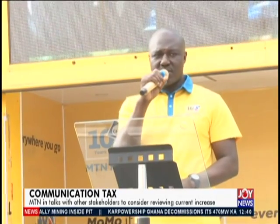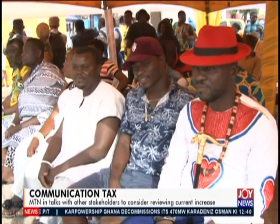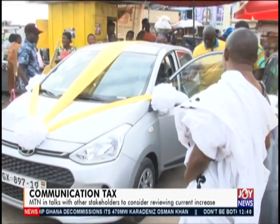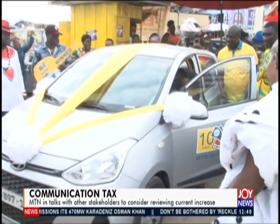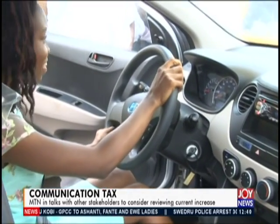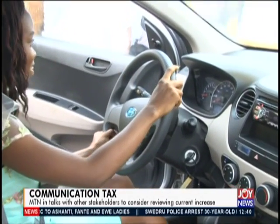He also cautioned customers to be very vigilant and not fall prey to scammers who call them without official contacts from MTN. The company has enhanced security features on its platform and is now ISO certified, meaning its processes meet international standards. Customers also have to play their part to protect their wallets — don't give out your PIN. It's just like giving your key to someone: if you give your key to someone, they can open your door.